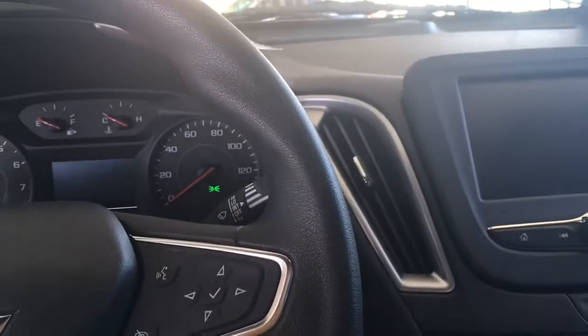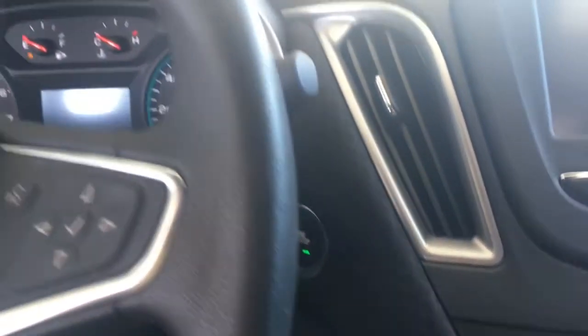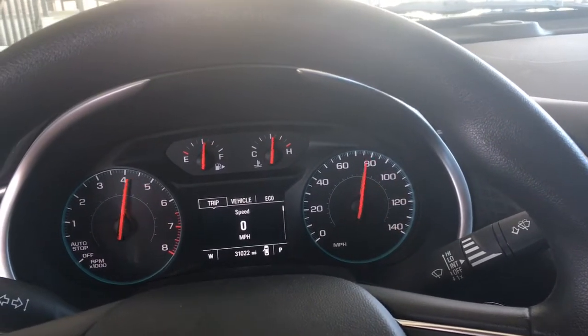Now, if you use the remote start, you actually have to come in and fully start up everything with the push button. Then you're all set and ready to go.